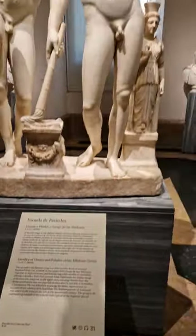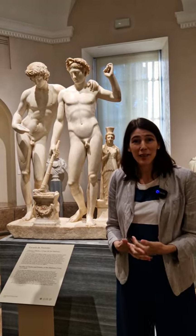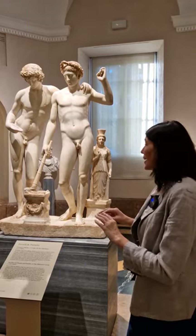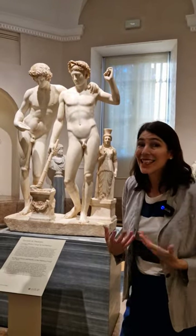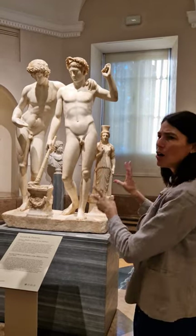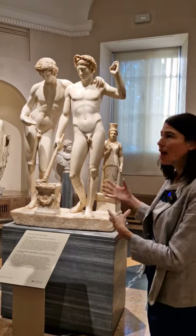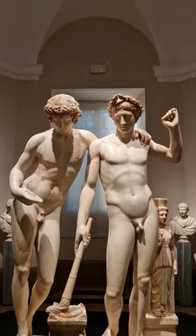San Ildefonso is a palace that the king and queen of Spain built on the outskirts of Madrid — a beautiful royal site worth visiting. It was decorated with all the classical sculptures they brought from Rome, and historians later called this group the San Ildefonso Group for identification purposes, since they didn't really know who these two youths were. They've been attributed to Greek consuls willing to be sacrificed for Rome, to Castor and Pollux, and to other figures including Sleep and Death.